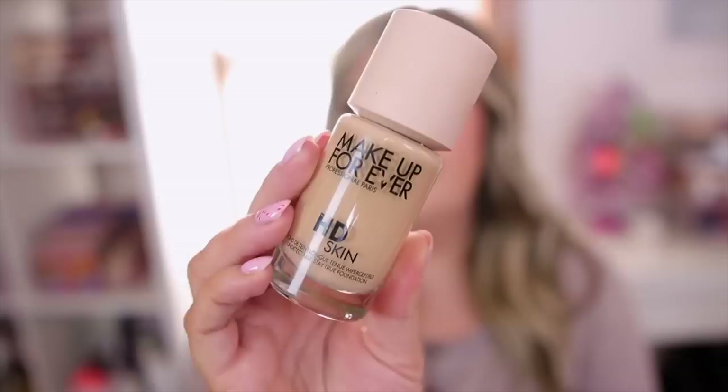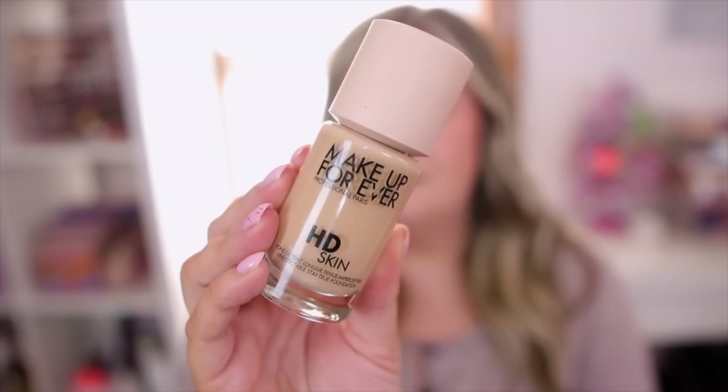Another great foundation for oily skin is the Makeup Forever HD Skin — they redid their formula this year. This is more of a medium coverage, so it's not super full, which I like more for everyday. So many people with oily skin love this one because it holds up throughout the day and looks nice on the skin without looking caked or cracked. I've worn this for 10-hour days with no touch-ups and didn't look greasy at all.